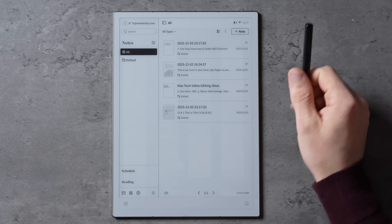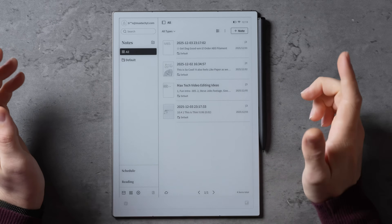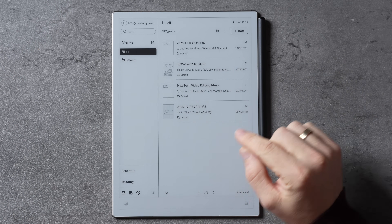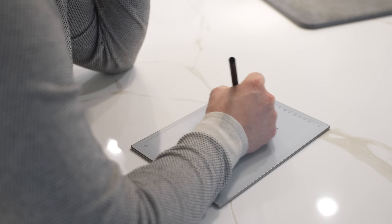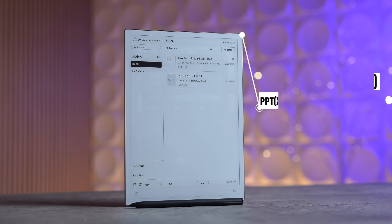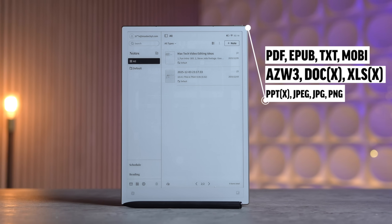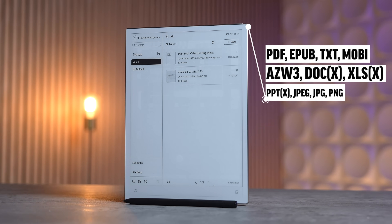Moving over to the software side, this tablet runs Android 14 and it's pretty snappy considering this is e-ink, which is known for a little bit of latency. But iFlytech managed to get it up to 22fps on the screen refresh and drawing latency down to 20ms, which you'll definitely notice while using this tablet. It also supports many document formats like PDF, JPEG, EPUB, TXT, and many others, making it ultra capable for almost any situation.